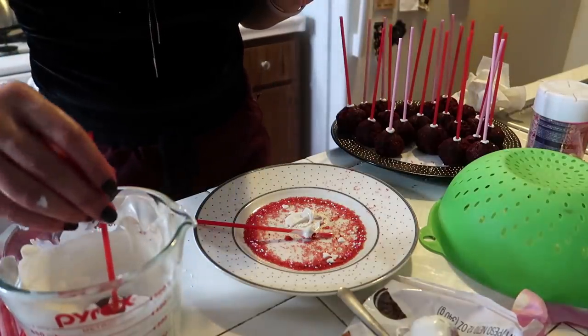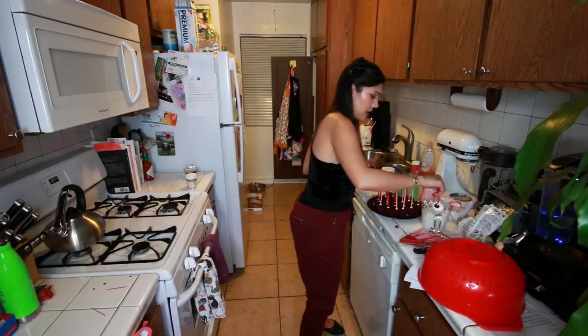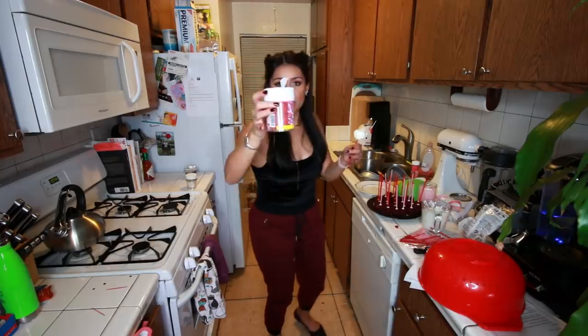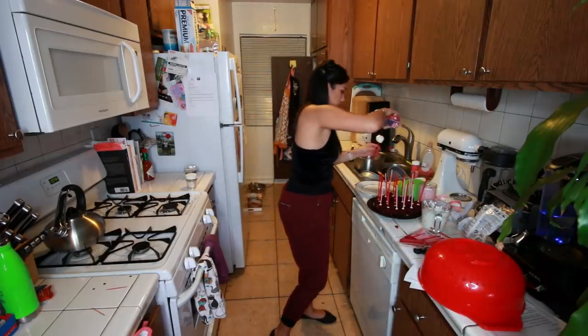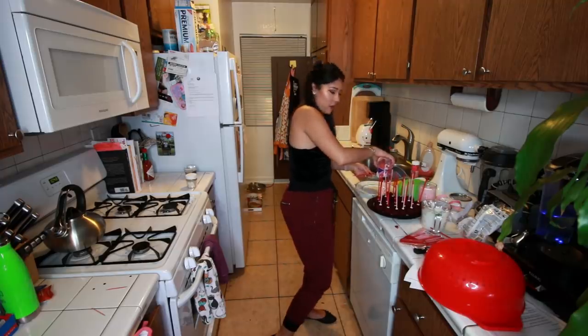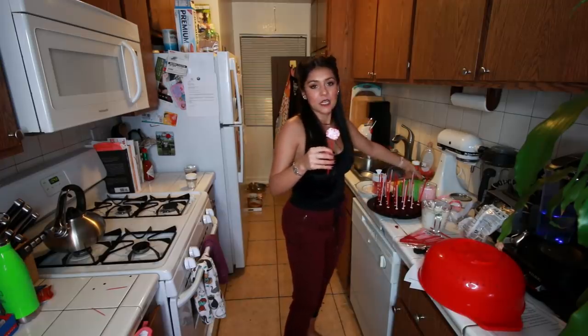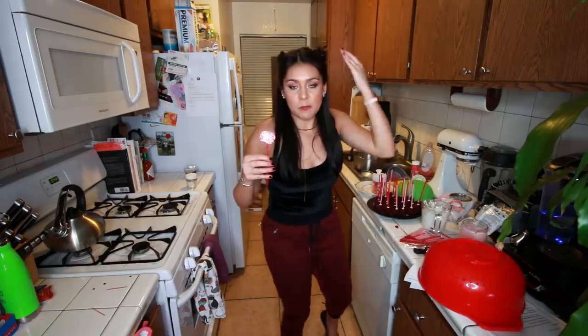We're gonna take one, we're gonna dip it, we're gonna take it out. Wow — we are excellent at this. I'm just gonna take my sprinkles and sprinkle them on while it's still wet. That's a lot of sprinkles — let's do this part better. It says you could stick these in a styrofoam thing to have them dry, but I threw away all my styrofoam thingies because I thought I wasn't gonna need them. See what happens when you throw things away — magic art of tidying up. You end up needing things!